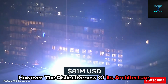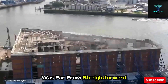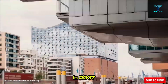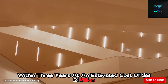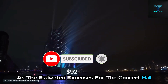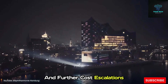However, the distinctiveness of its architecture came at a considerable price, as the journey to construct the Elbphilharmonie was far from straightforward. Initiated as a private endeavor by a real estate developer in 2007, the project was initially projected for completion within three years at an estimated cost of $82 million. Just one year later, these initial plans were derailed as the estimated expenses for the concert hall nearly doubled, resulting in construction delays and further cost escalation.